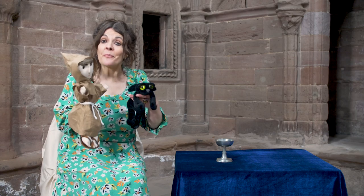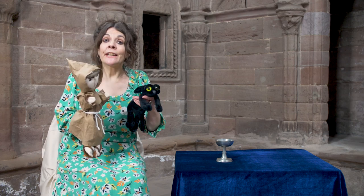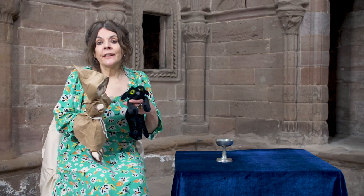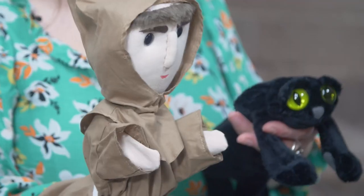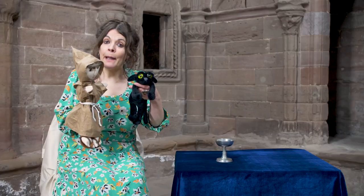I think Ruth and Brother Mungo liked that story. Ruth wants to take us through another door — I wonder what we shall see. But that, my friends, is another story. So it's goodbye from me, goodbye from Brother Mungo, and goodbye from Ruth the Abbey Cat.